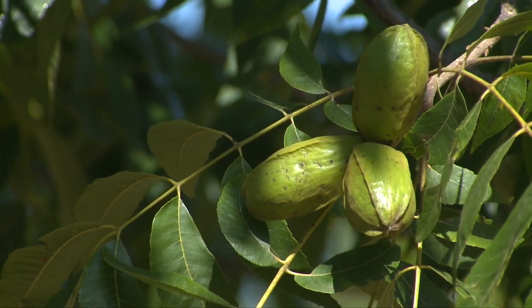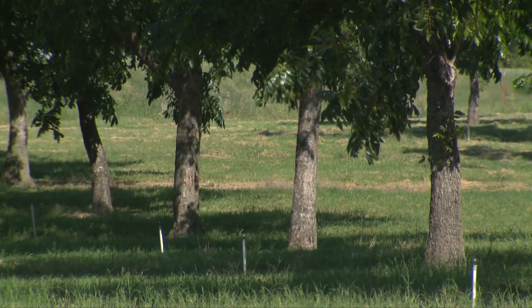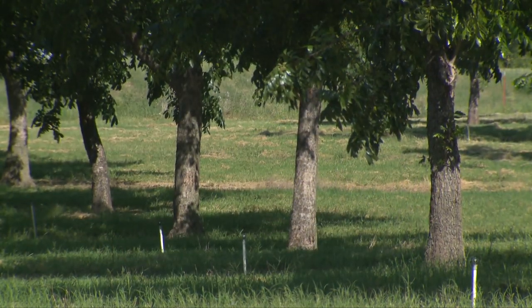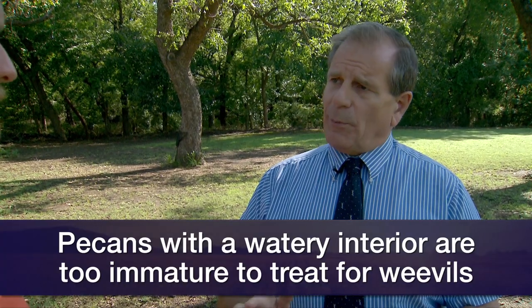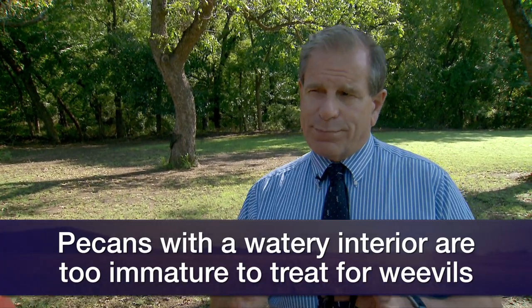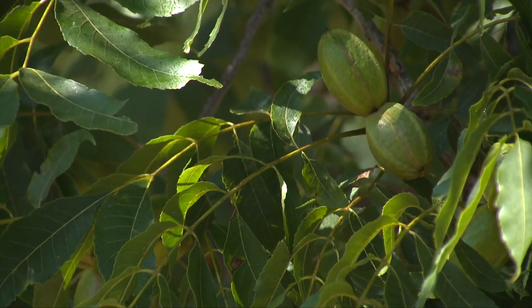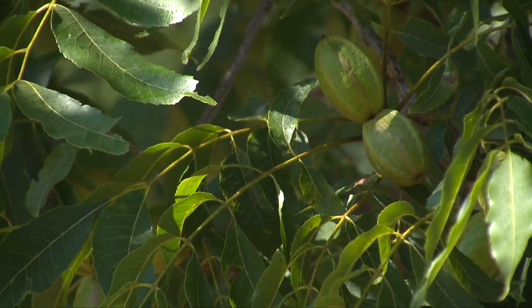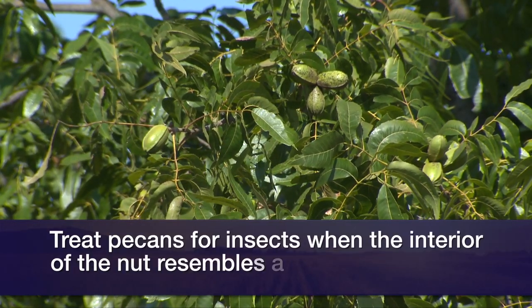This is the critical time for pecan weevil after the pecans have gone through the water stage. If you go out in your pecan orchard and pull a few nuts off the tree, cut them with a knife and there's water that comes out, it's too early — don't worry about pecan weevil. But we're probably past that stage for most cultivars. Once pecans enter that gel stage, where there's almost a little gel inside the nut, that's when pecan weevil management becomes really critical.